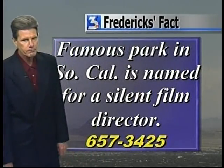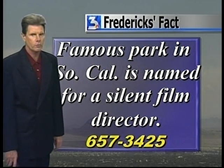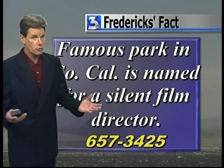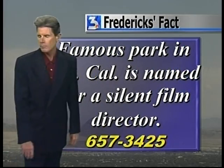Four gift certificates from our friends at the Tropicana. Can you tell me, please, what famous park in southern California is named for a silent film director? What park am I talking about? It also has a zoo in there — there's a hint for you. 657-3425, that's it. We'll send it back over to Mitch and Maria.